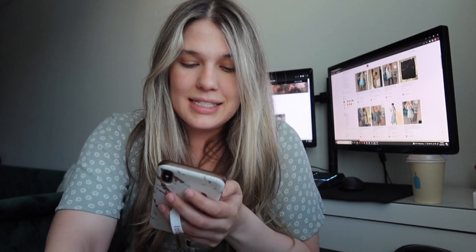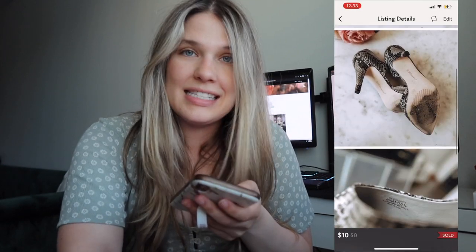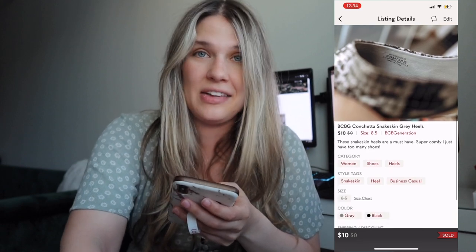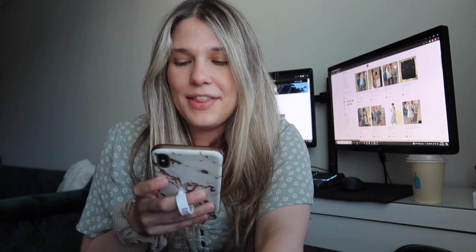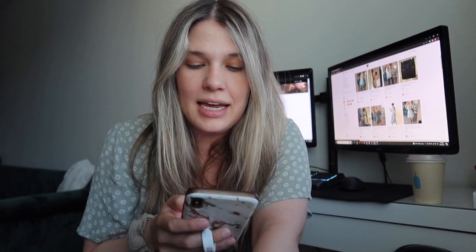Next were some BCBG Conchetta shoes — again no cost of goods, another item someone gave me to try to sell on my Poshmark. Those sold for $10 and I had a net profit of $7.05.